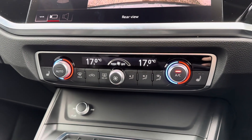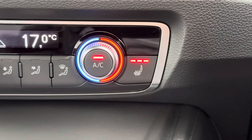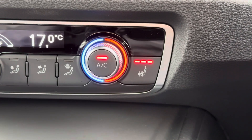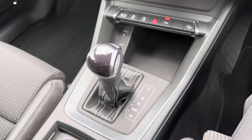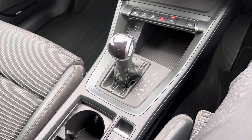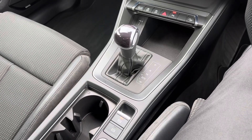Below your touchscreen you have your dual zone automatic climate control. It comes with heated front seats to keep you nice and warm on those colder days. In the centre console you have your automatic gear selector along with your electronic handbrake and two cupholders.